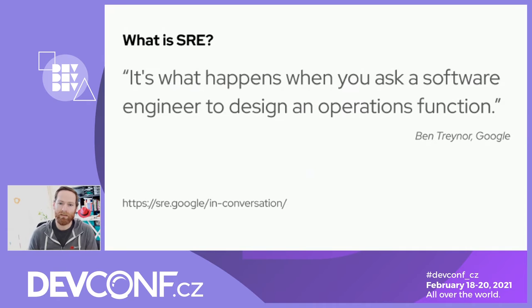Teams of site reliability engineers typically consist of people from the software engineering world as well as people with more of an operations or administration background, in a ratio of 50/50. The hope is that people with an operational background will learn from software engineers, and software engineers will learn from operations folks what it means to maintain and run a system — creating that new species of engineers, the site reliability engineer, who strives to automate all operations tasks but has the professionalism to resolve incidents quickly when they happen.